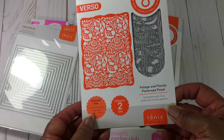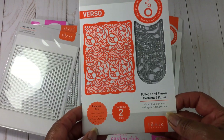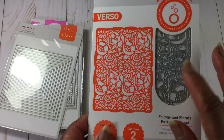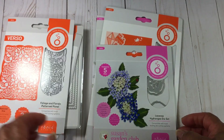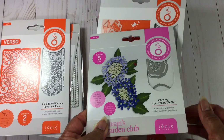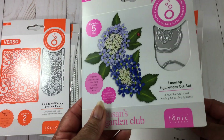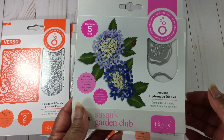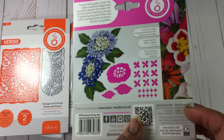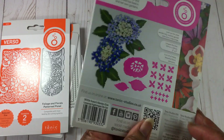This is the Foliage and Florals patterned panel. That is beautiful — I can't wait to cut this. And here is the Lace Cap Hydrangea die set. I don't have any hydrangea flowers at all, so this was like perfect. Beautiful.